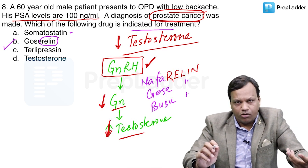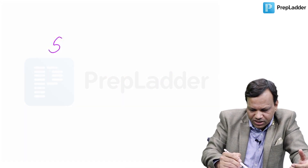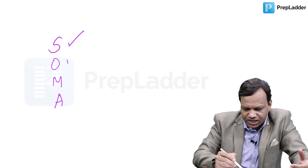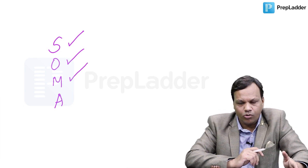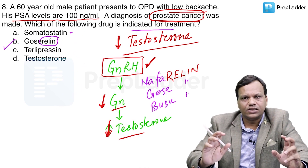Somatostatin is a hormone. You can remember its uses from its first four letters: it is used for secretory diarrhea, esophageal varices, malignancy of the endocrine pancreas (that means insulinoma and glucagonoma), and acromegaly. Somatostatin can be used for these patients.